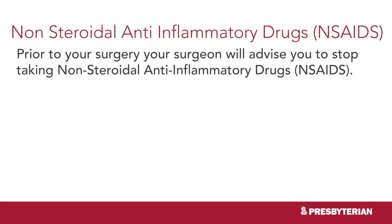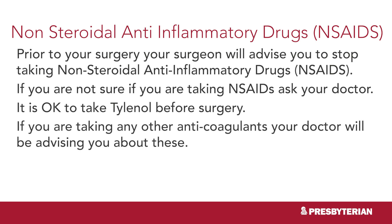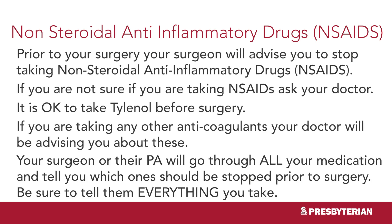An important type of medication that is held before surgery are NSAIDs. NSAIDs stands for non-steroidal anti-inflammatory drugs. Common NSAIDs include ibuprofen and naproxen.